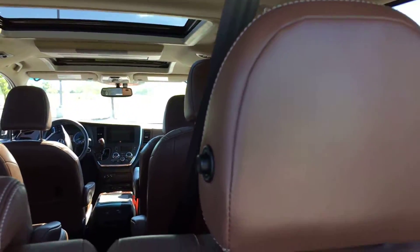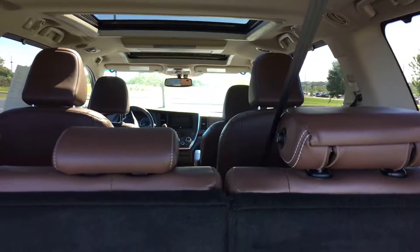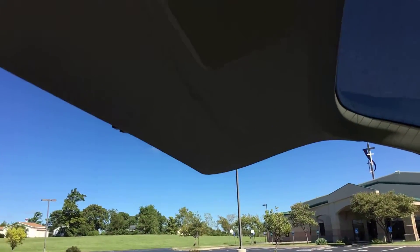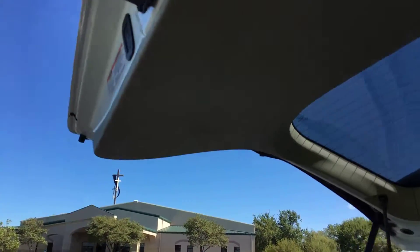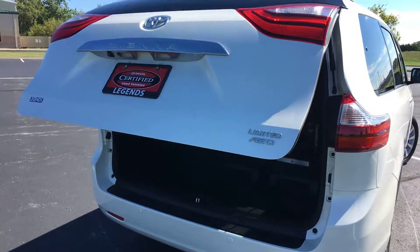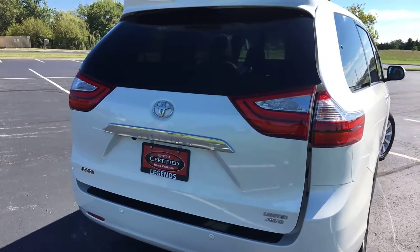If you need a little more visibility, you can push the button on these headrests and they'll flip right over. This also has the upgraded JBL audio system, so you're going to have the JBL subwoofer here in your rear hatch.